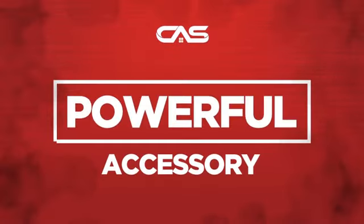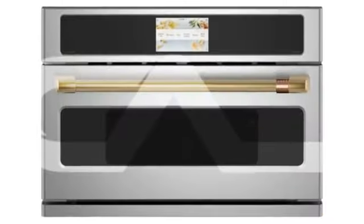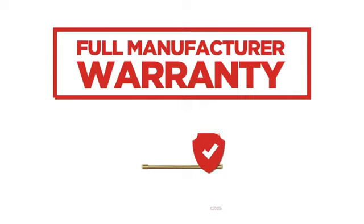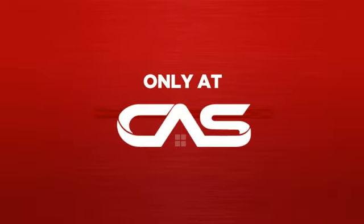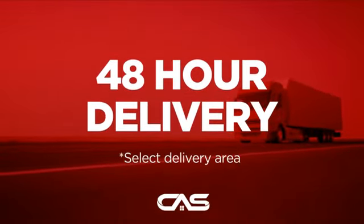Need a powerful accessory? Try this accessory model from GE. Backed with a full manufacturer warranty, and only at Canadian Appliance Source you get this accessory at the best price in Canada. Plus it can be delivered within 48 hours.